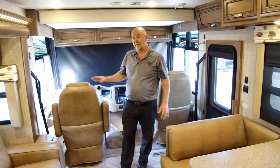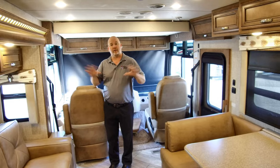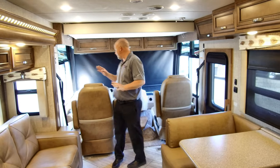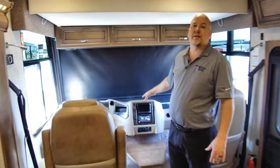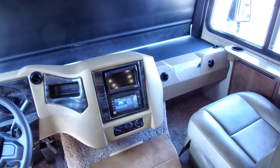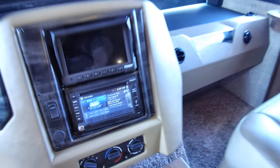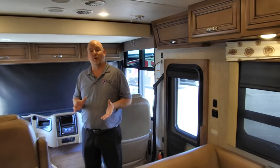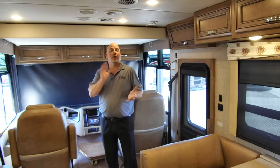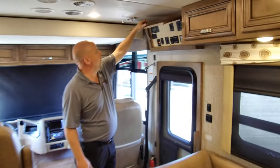This coach has power and heated mirrors — on Class A RVs you don't always get that. It has a fully automatic leveling system: one touch of the auto-level button, walk away, and the coach levels itself. It also has a three-camera system: rear camera, two side cameras that are turn-signal activated. The radio below has a Rand McNally navigation built in — you can program your coach dimensions, height, length, width, and it won't route you down roads you won't fit on. It's also a SiriusXM-capable radio.